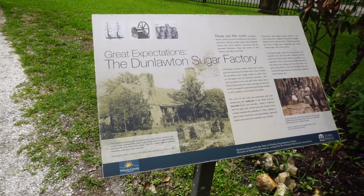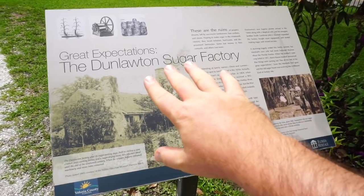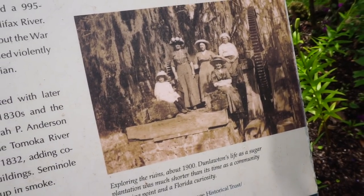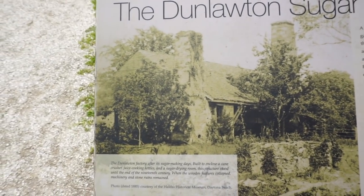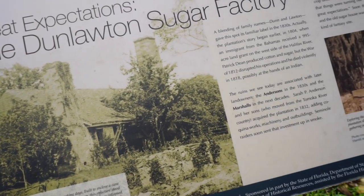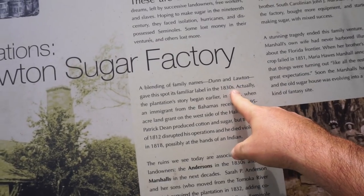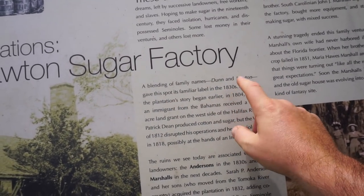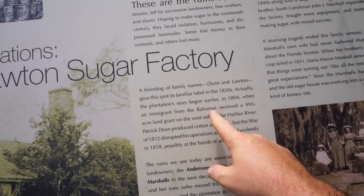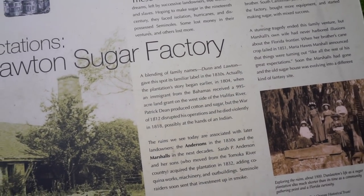What you're seeing right here was the Dunlalton Sugar Factory. These are the ruins — 'people's dreams,' it says here on the plaque. 1900 — look at that, ladies sitting there. Dunn and Lawton gave this spot its familiar label in the 1830s, but the plantation began earlier in 1804 when an immigrant from the Bahamas received a 995-acre land grant on this side of the Halifax River.